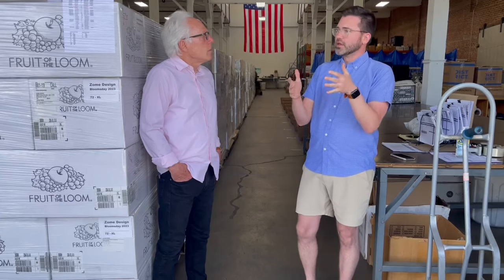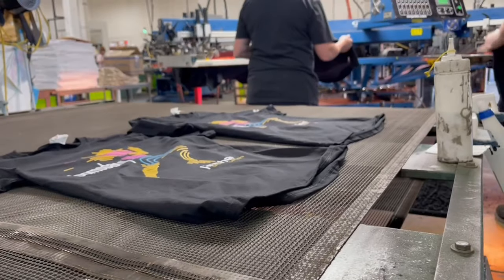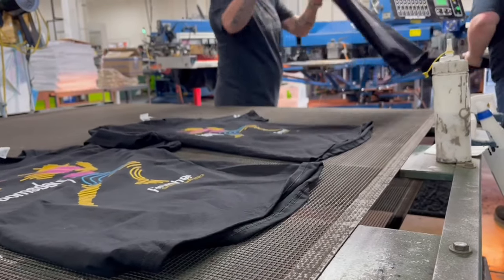The unique thing about this shirt is that it's a finisher shirt. Where a lot of races you go to, you get a shirt just by showing up — this one you actually have to compete in the race and finish. You only get it if you finish.